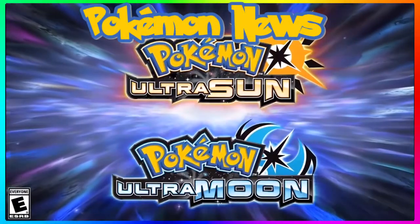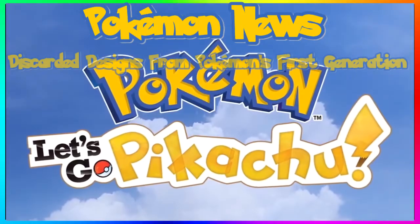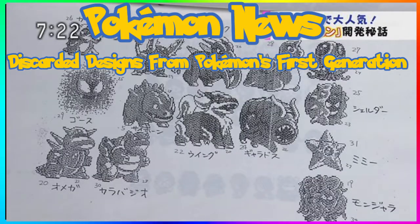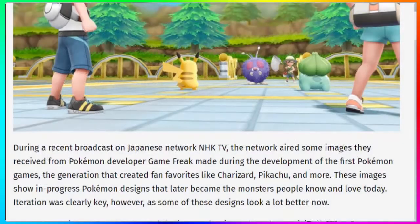What is up guys, I'm Daddy Gamer Fred back again with another Pokémon news update video. In today's video we're going to be talking about discarded Pokémon designs from the first generation. This is everywhere, coming from a Twitter user, but I'm going to use the information from Game Informer — I have the first link in the description of the article to check it out.